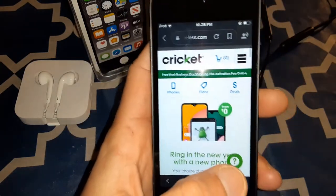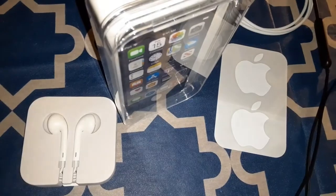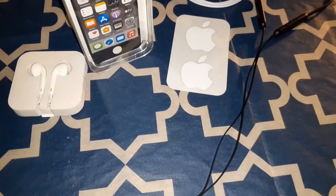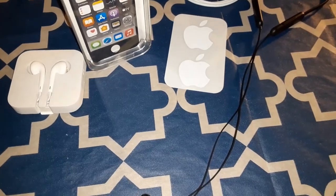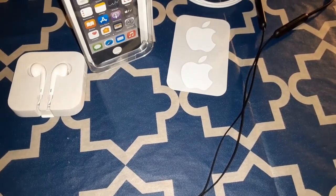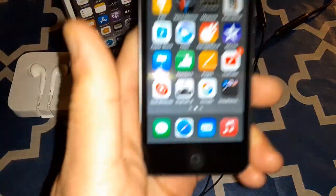Let's go to cricutwarehouse.com — okay, there's the full website loading up. No lag, pretty smooth. Like I said, I'm impressed with this.